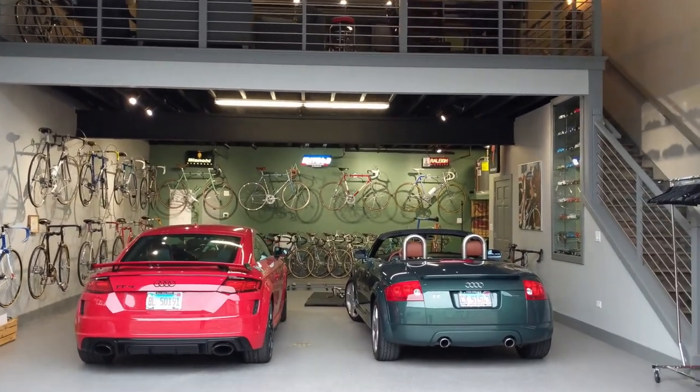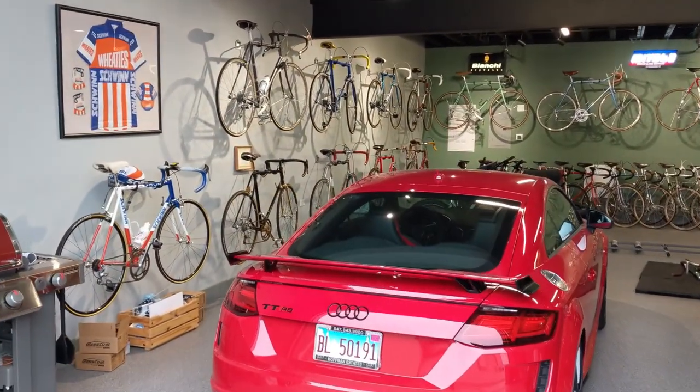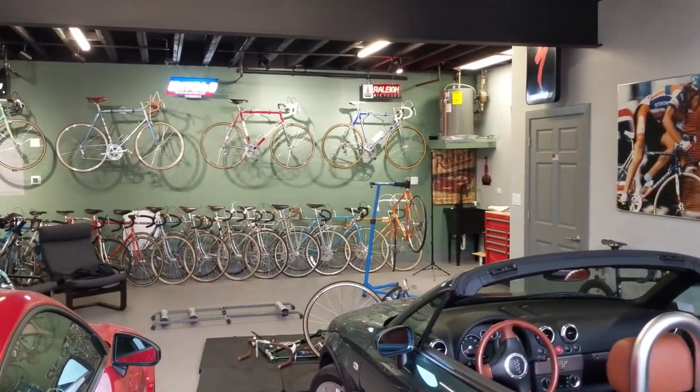There you have it guys — that's the garage in a nutshell. It's now full — full of a lot of bikes and signs and a workshop. Let's go through it.